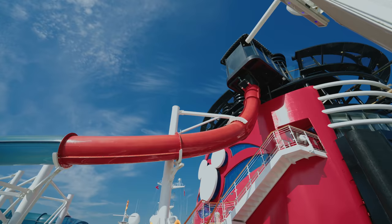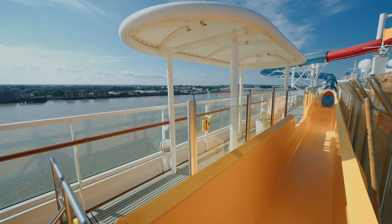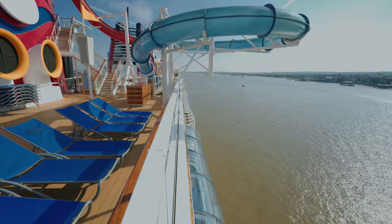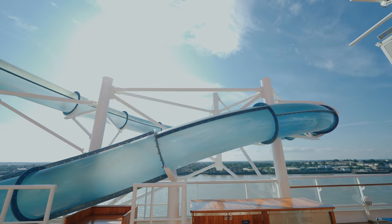Now the big water slide — the AquaDunk. It is amazing, it's really fantastic, you must try it. I did it about 15 times and I absolutely loved it. Yes, it's a bit terrifying but definitely worth it. Just love those little duck prints going up to the slide — just look at the theming. It's so fantastic; you always know you're on a Disney ship.